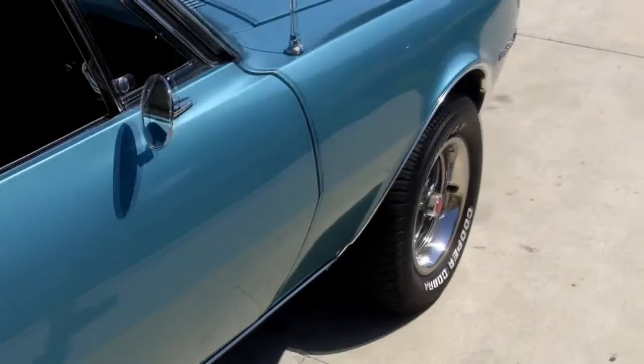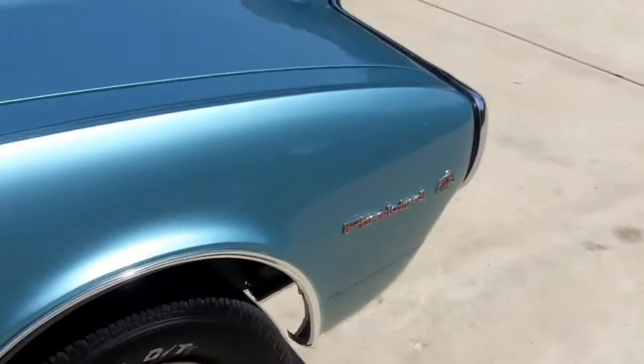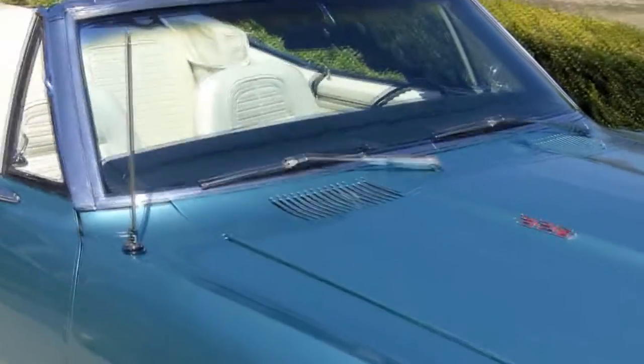Looks like brand new tires on here. Like I said, power front disc brakes. Just a clean, fun driving machine. Let's take a look inside and take you for a little ride.